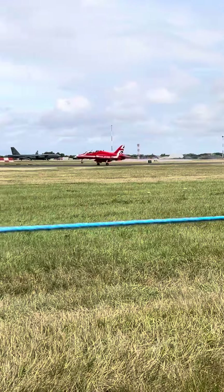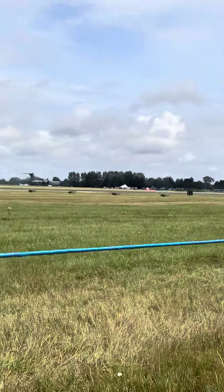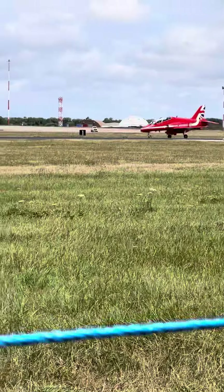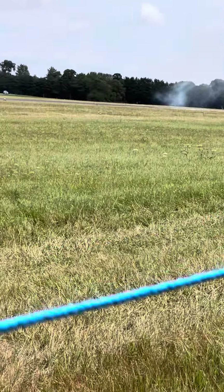Battle of Britain Memorial Flight. Now if the wind conditions are out for the fighters who are operating out of the Cosford airports today, then it may well be that we see the Lancaster only, but we will update you nearer the time. That takes us through until 2 o'clock.